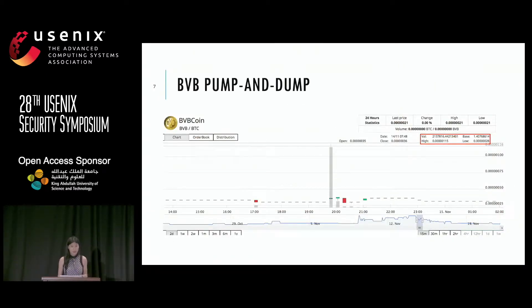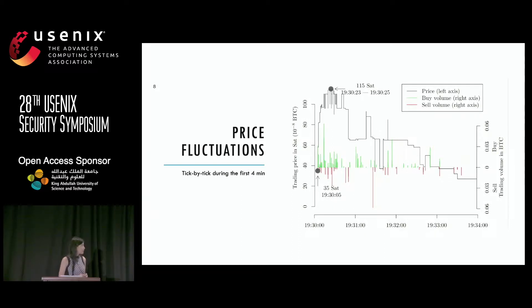This chart shows the price movement of the BVB coin. Prior to the pump, there is essentially no trading activity at all. But at the moment the coin was announced, you see a big trading volume surge and a price surge. This tick-by-tick chart shows the coin was announced at 7:30 PM, the first trade was placed essentially one second after the announcement, and after nearly 20 to 30 seconds the coin price already reached its peak. Then the price decreased — the whole process happened really, really fast.